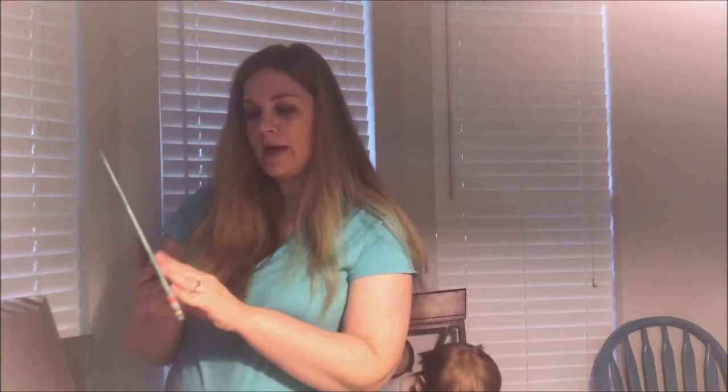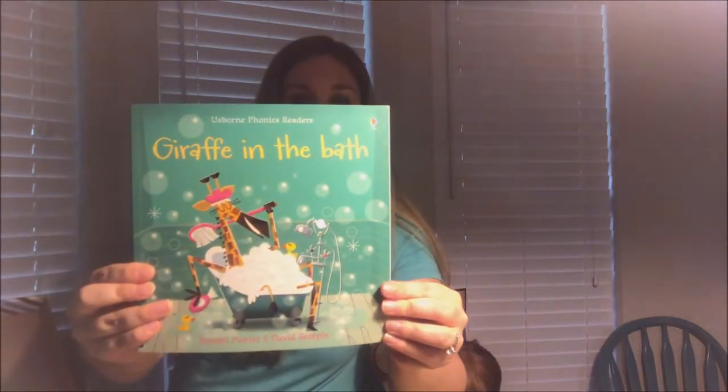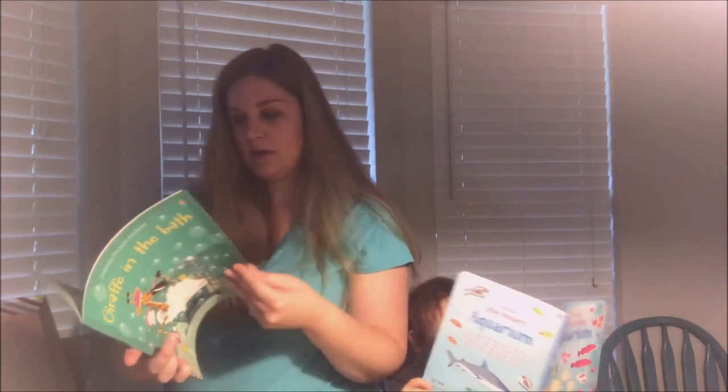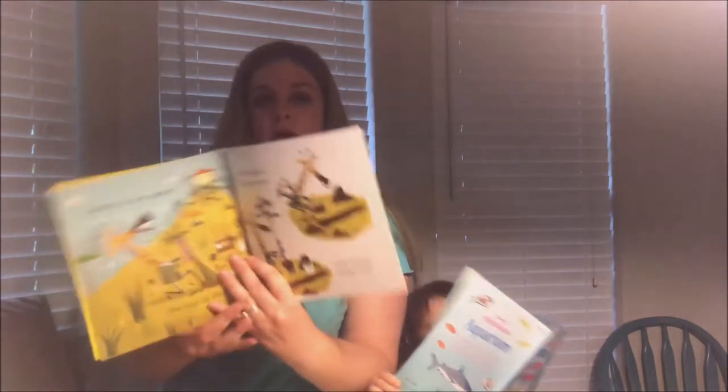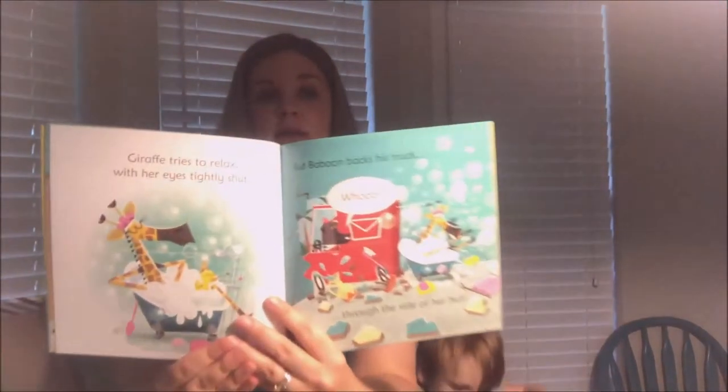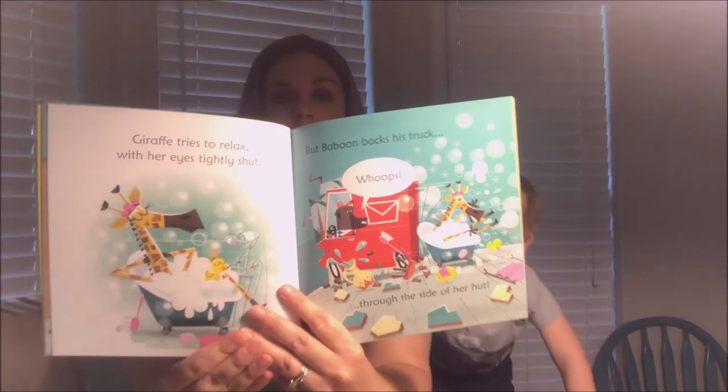Here's 'A Giraffe in the Bath' — those are fish on the cover! This is a little storybook for children. Again, I'll be going more in depth on each of these books later in the next few weeks.